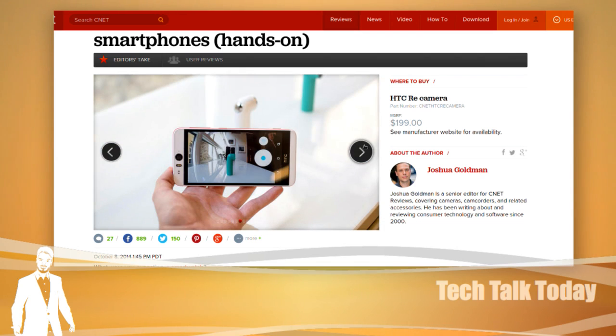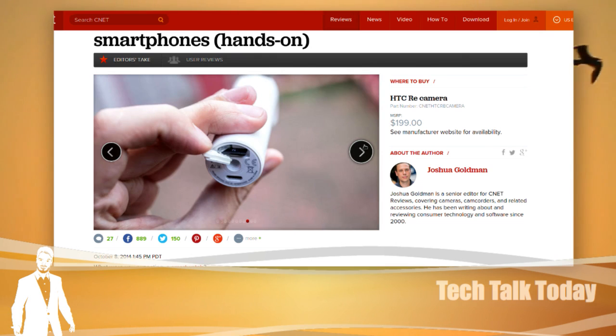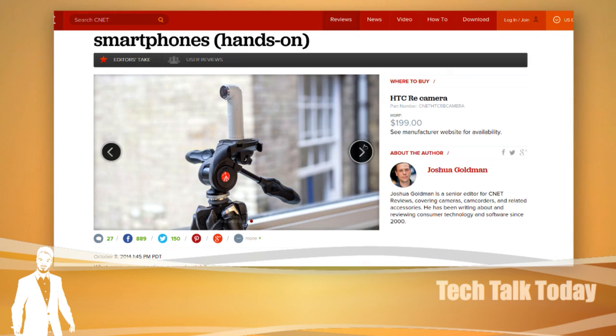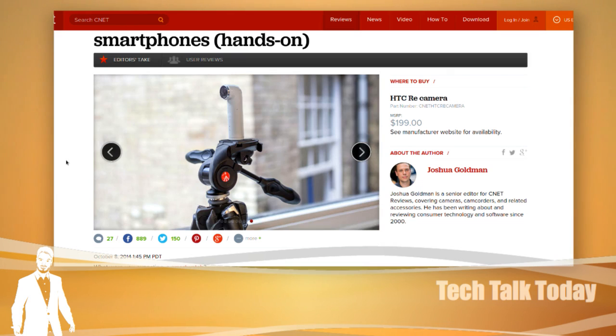It uses micro-USB for charging and has a micro-SD slot — comes with 8 gigs included but can go up to 128 gigs. HTC pitches the Re as a lifestyle camera like Polaroid's Cube, not a rugged action cam. But it can go underwater up to 3.3 feet for up to 30 minutes, so if you drop it or it gets rained on, you're covered. And it connects to any phone, not just HTCs — a huge selling point.